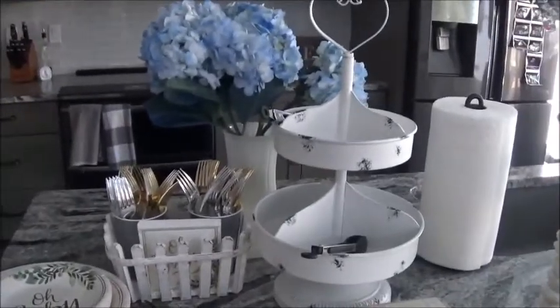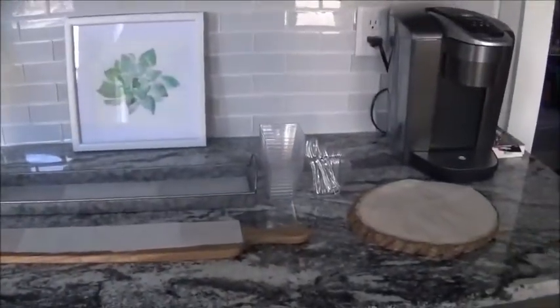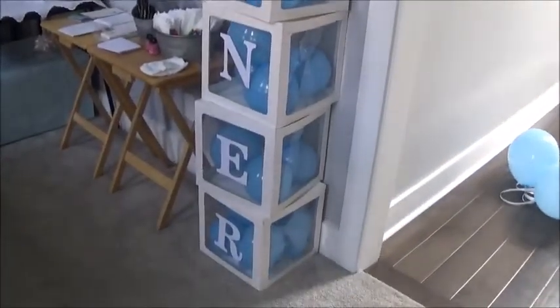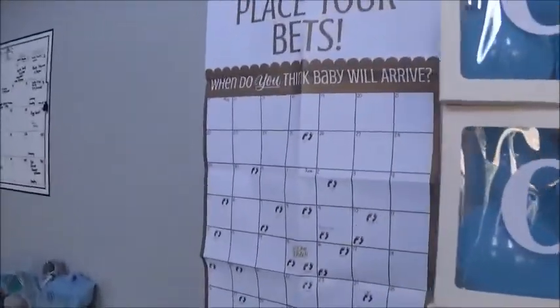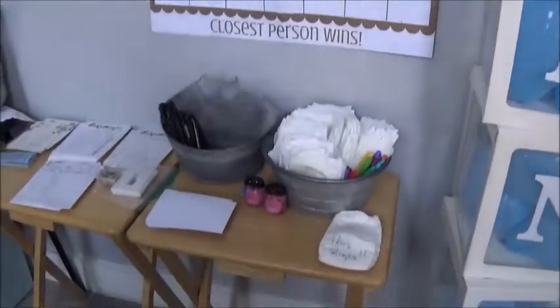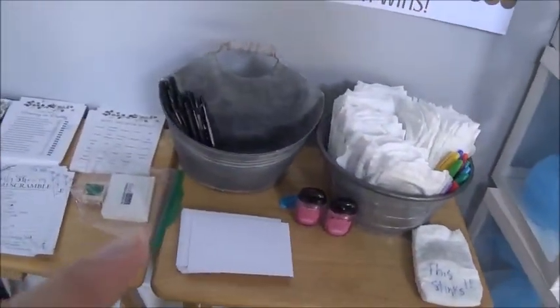Blue hydrangeas. This will be the fruit and cheese tray area. I put these boxes together — it was so strenuous, it took me probably two hours, but they're so cute, very well worth it. The bets of when people think baby's gonna be here, decorate a diaper, fill out their addresses so I can send thank you notes.